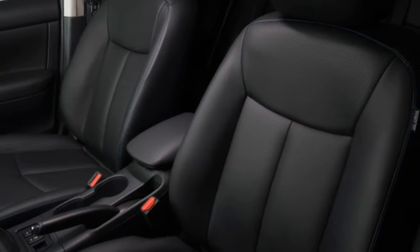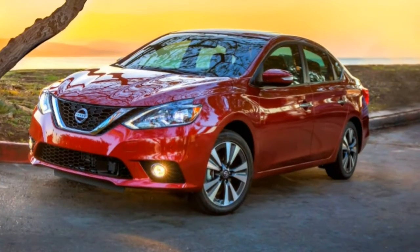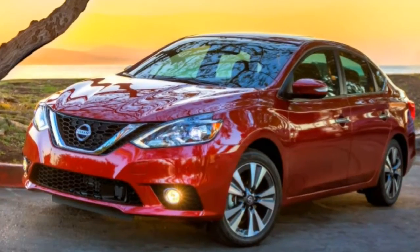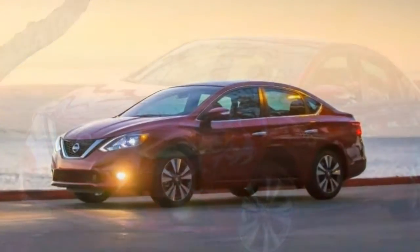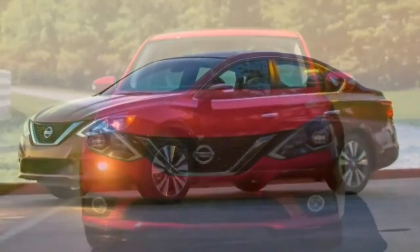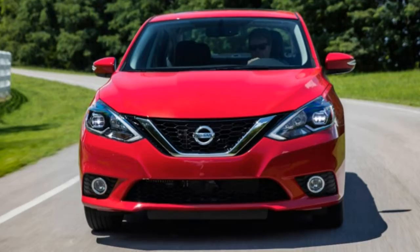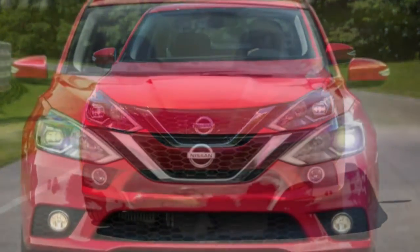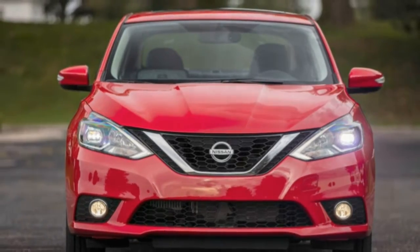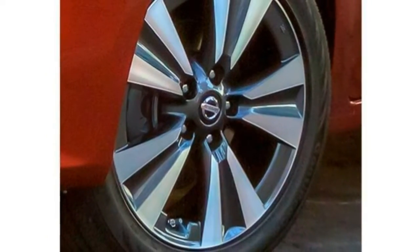2018 Nissan Sentra review. Good interior space, a user-friendly cabin, plus a buyer-friendly sale price set the Sentra apart. The Nissan Sentra offers straightforward practicality as well as an appealing price. There's lots of cargo space and plenty of room for passengers. It's also an uncomplicated car to reside in, thanks to simple controls plus a smooth driving experience.